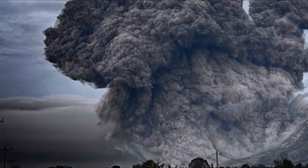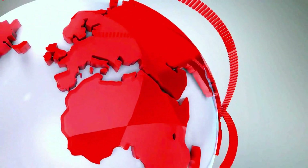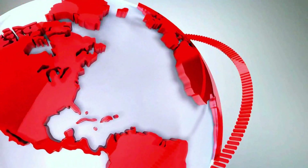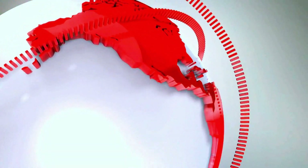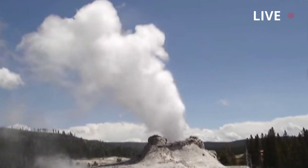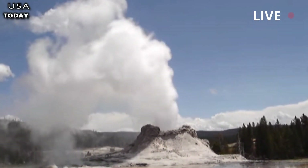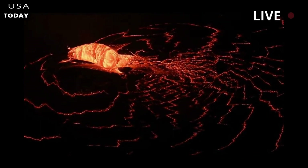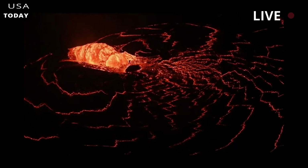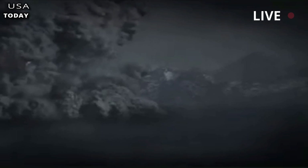Yellowstone supervolcano magma is much more massive than previously thought, a study finds. Analysis of two decades of seismic data has revealed that the upper magma reservoir beneath the Yellowstone caldera is twice as large and twice as fluid as previously thought.